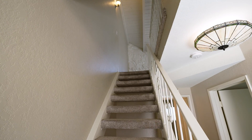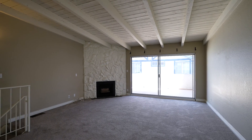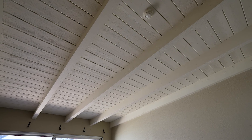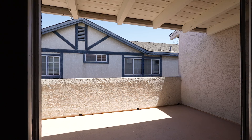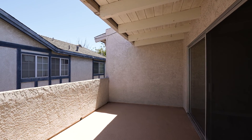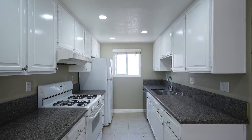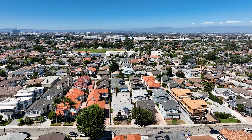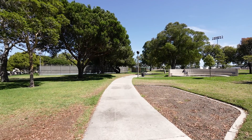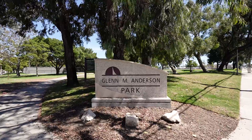This property has a reverse floor plan with an open concept upstairs, beautiful vaulted beamed ceilings, and an oversized patio. It also comes with copper plumbing and double-paned windows, and is located in the award-winning Redondo Beach School District — walking distance from both elementary schools as well as multiple beautiful parks, such as Anderson Park.